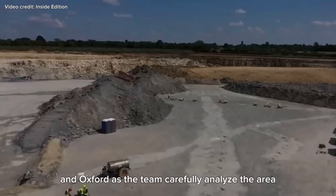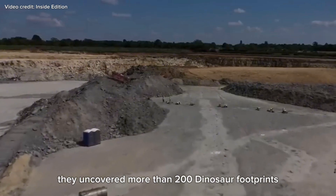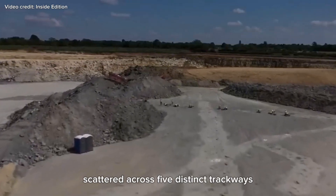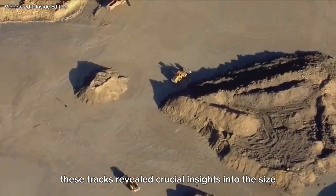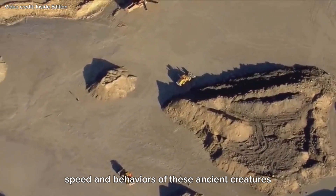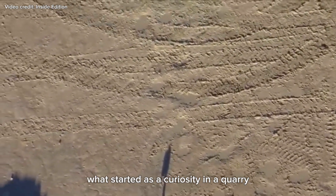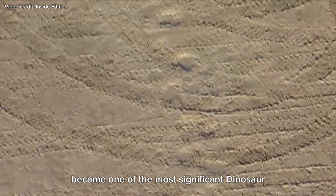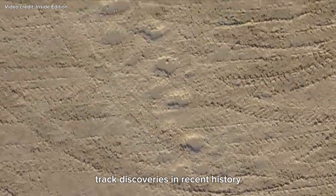As the team carefully analyzed the area, they uncovered more than 200 dinosaur footprints scattered across five distinct trackways. These tracks revealed crucial insights into the size, speed, and behaviors of these ancient creatures. What started as a curiosity in a quarry became one of the most significant dinosaur track discoveries in recent history.